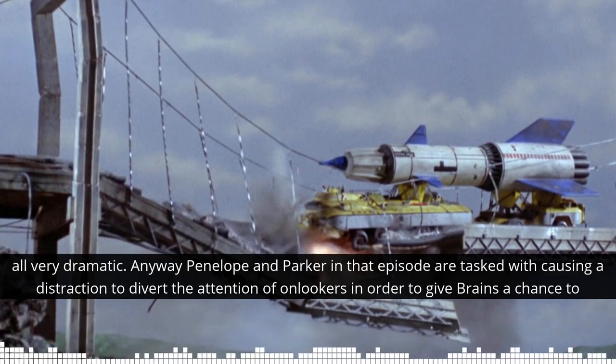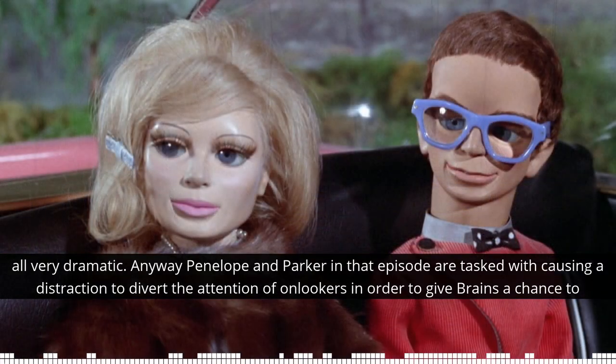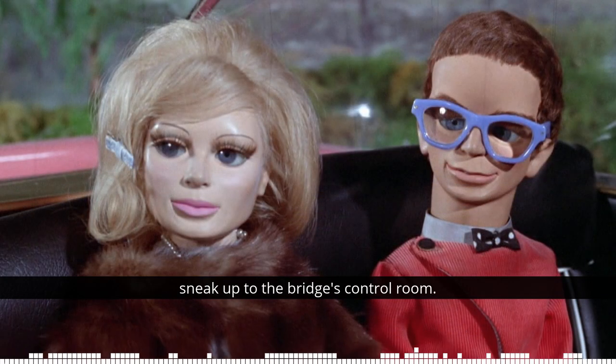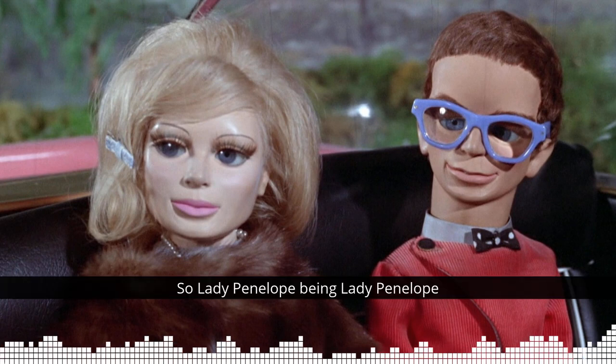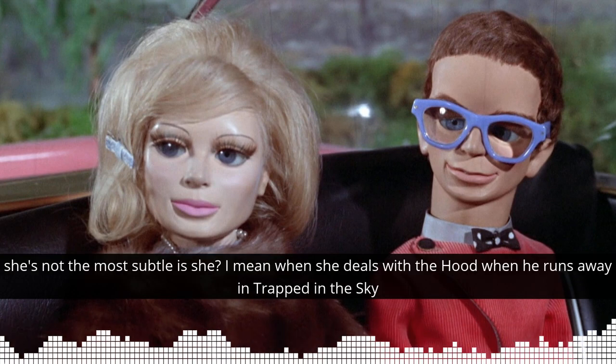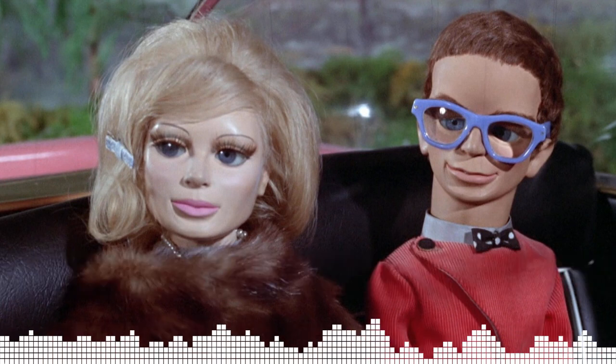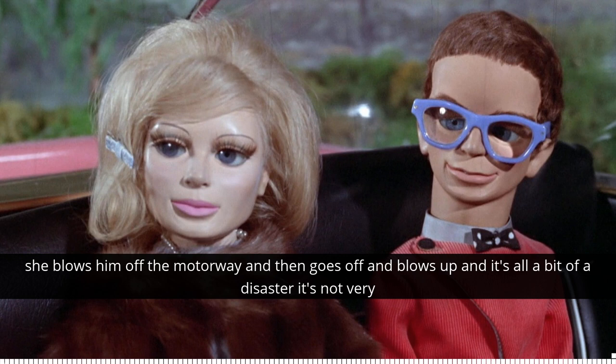Anyway, Penelope and Parker in that episode are tasked with causing a distraction to divert the attention of onlookers, in order to give Brains a chance to sneak up to the bridge's control room. Lady Penelope being Lady Penelope, she's not the most subtle, is she? I mean, when she deals with the Hood when he runs away and gets trapped in the sky, she blows him off the motorway and it goes off and blows up — it's all a bit of a disaster.